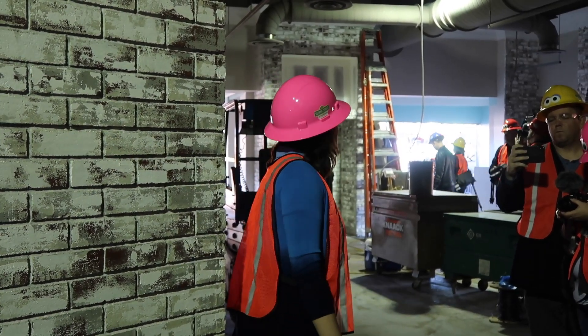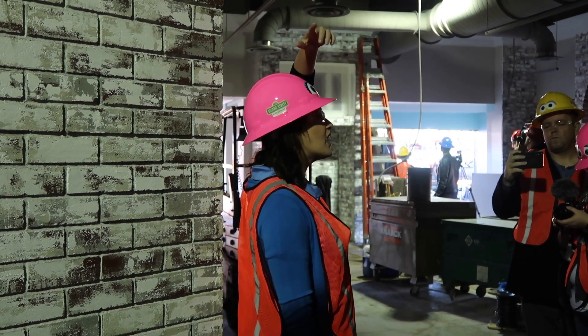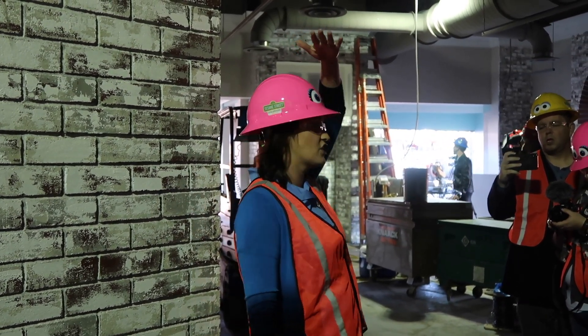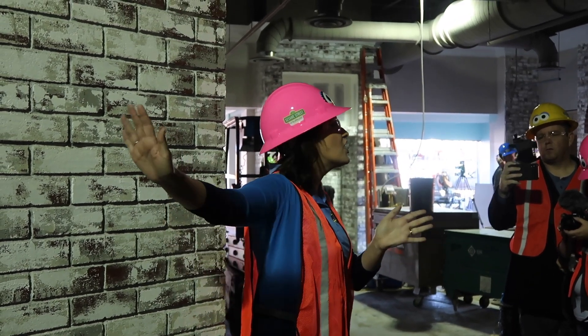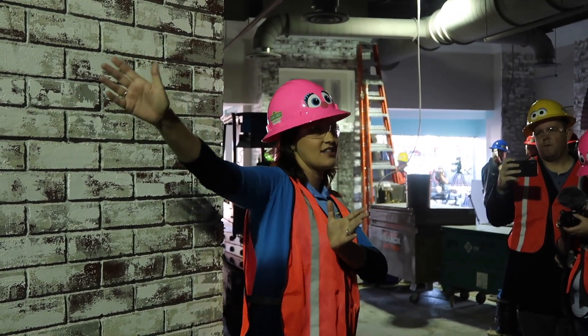I'm going to take you guys to the other side of the store now and kind of introduce you to where the photo locations are. And as you transition over, this is a transition into the theater, or the back house of the theater on Sesame Street.